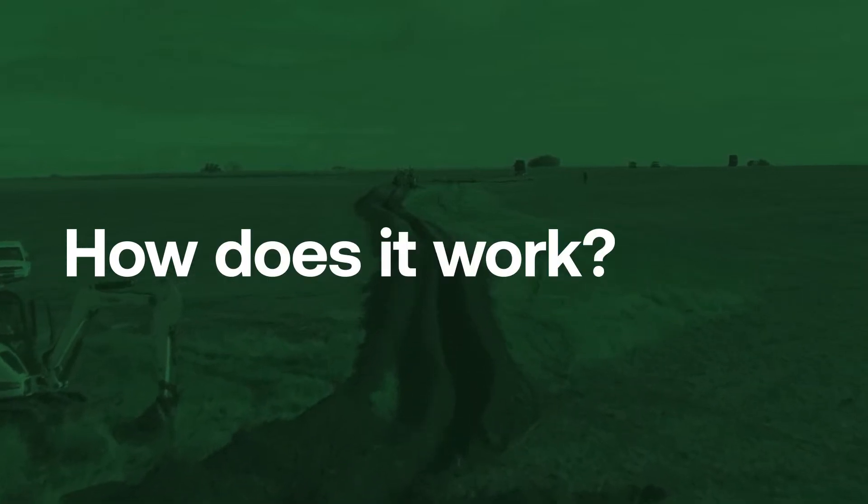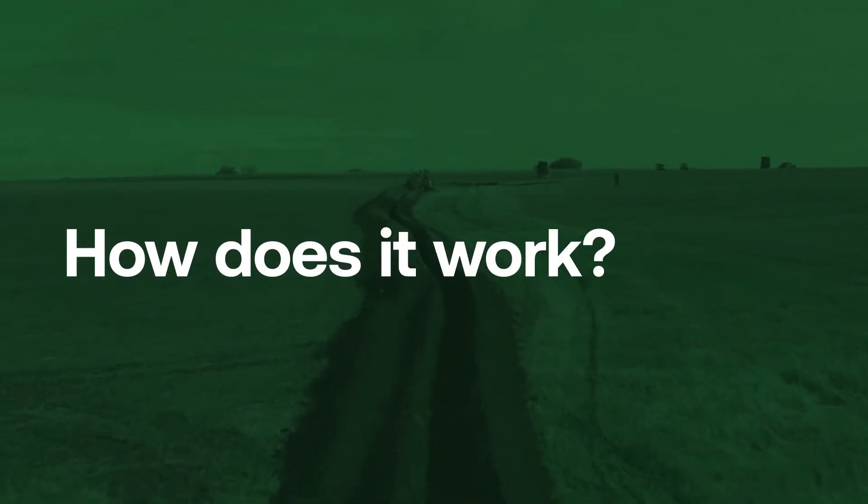But how does it work? We summarize the drainage water management system into a simple four-step process.